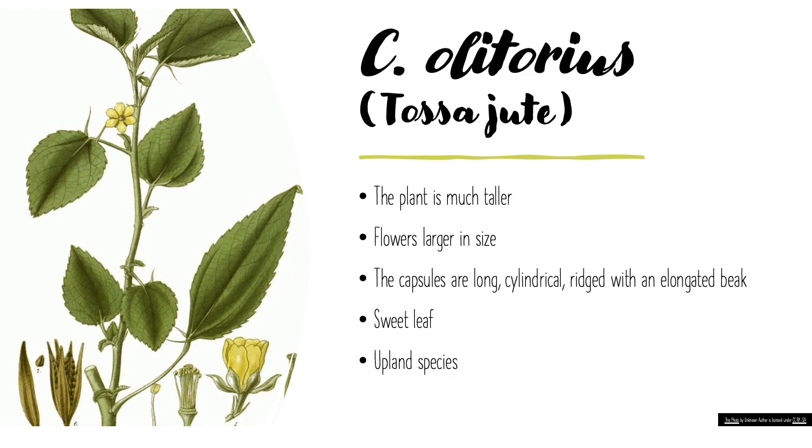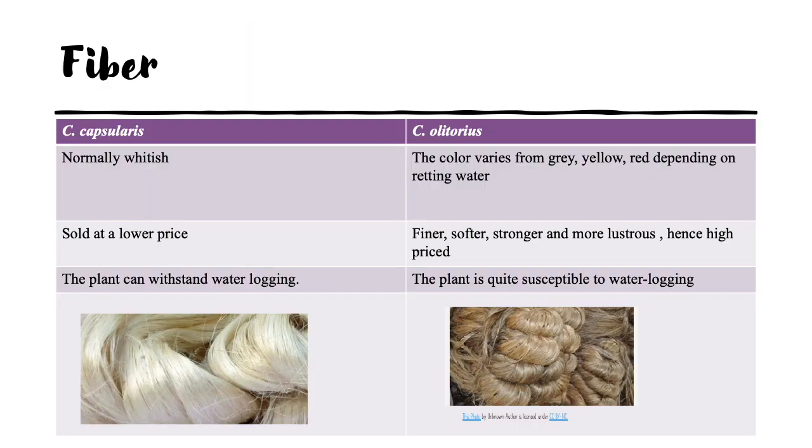The characteristics of C. olitorius, also called Tossa jute, are that the plant is much taller, flowers are larger in size, capsules are long, cylindrical, and ridged with an elongated beak. The leaf lacks corchorisin and therefore the leaf is sweet. It is an upland species. Comparing the fiber of the two species: the fiber of capsularis is normally whitish and sold at a lower price, whereas the fiber of olitorius is finer, softer, stronger, and more lustrous, and hence is highly priced. The color can vary from grey, yellow, or red, depending on the retting water it has been soaked in.